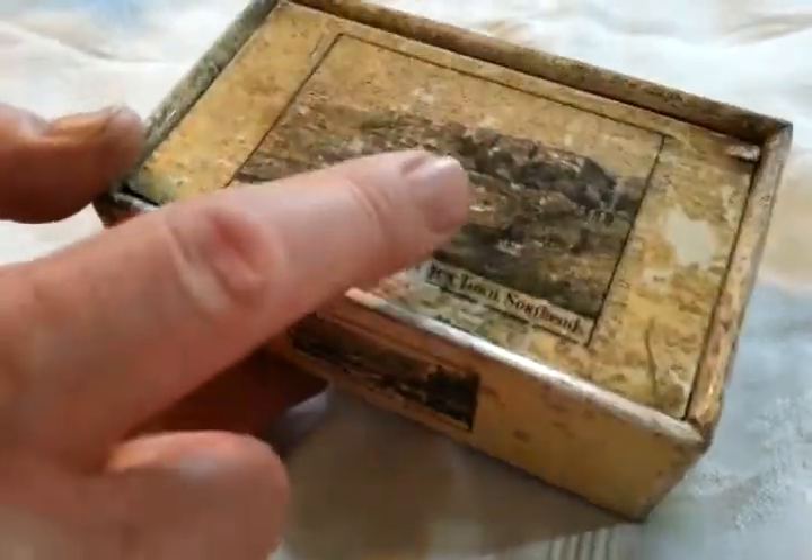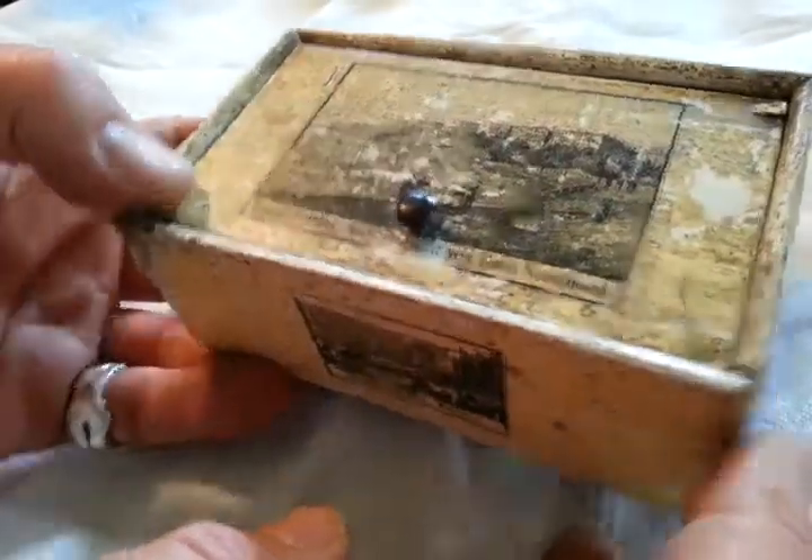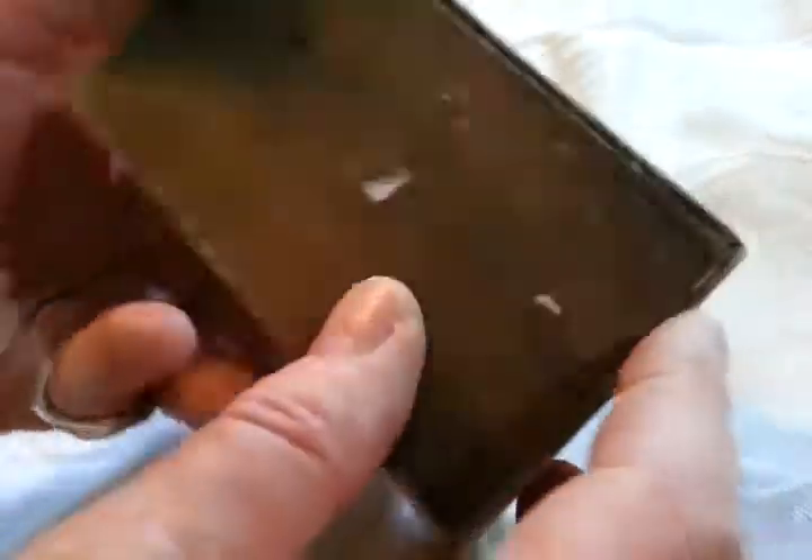It's worn through to the paint there, you can see, and it's got views of South End — South End Pier, Essex, the Royal Terrace and the New Town, South End, a bit rubbed. But there's Clifftown and Parade, South End, a nice plain wooden base with a little sticker on it.